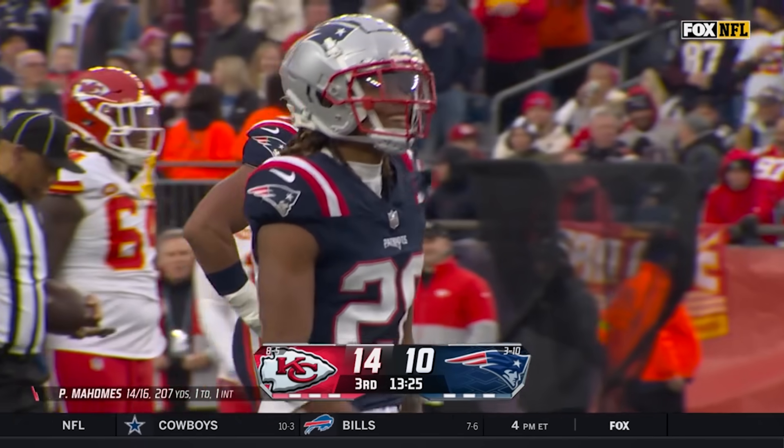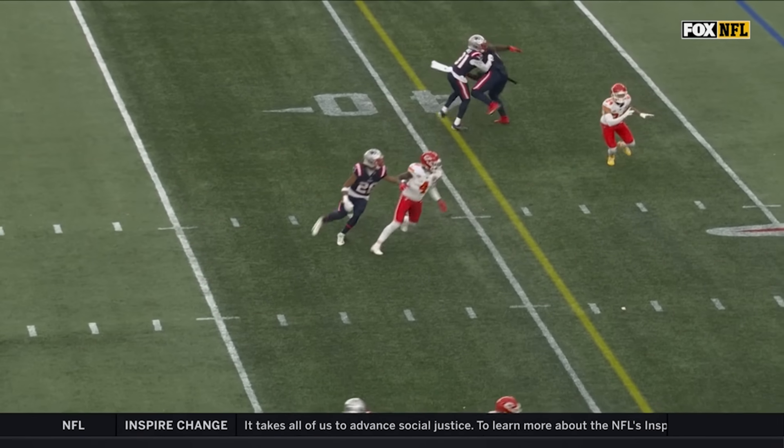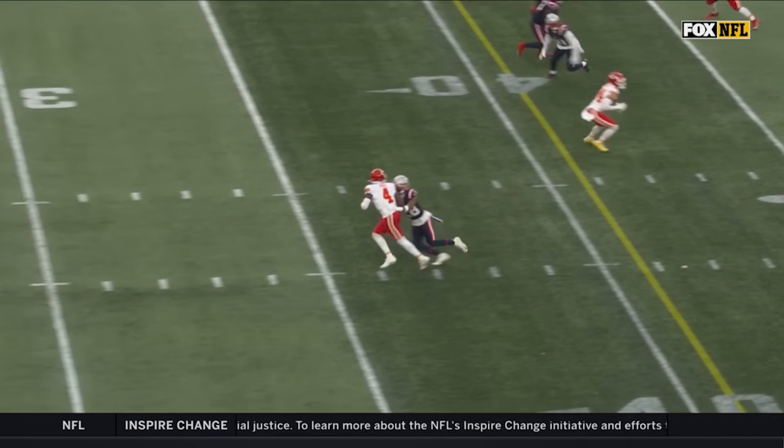Fox gives you a lot of ultra close-ups — it's too close. You don't see the field. Hard to see anything.